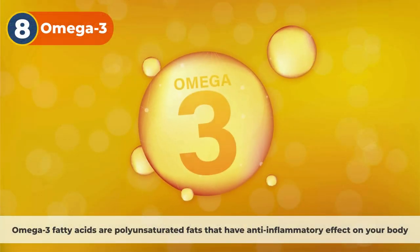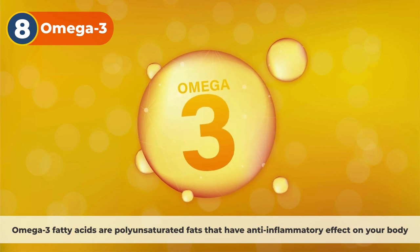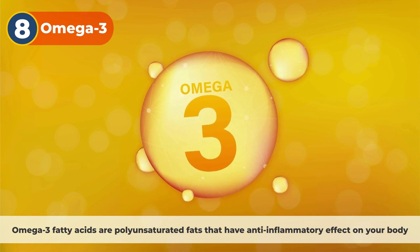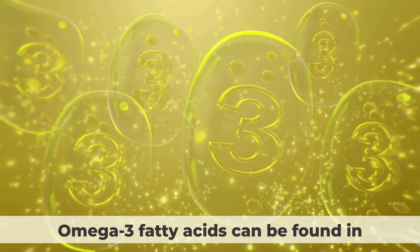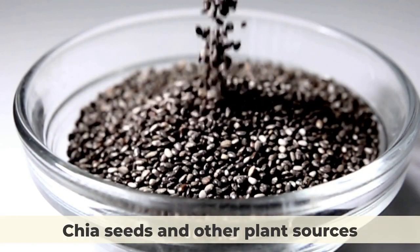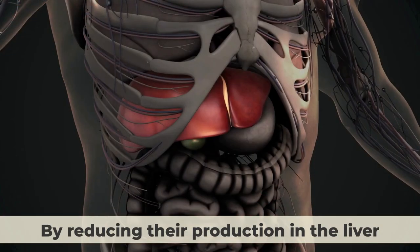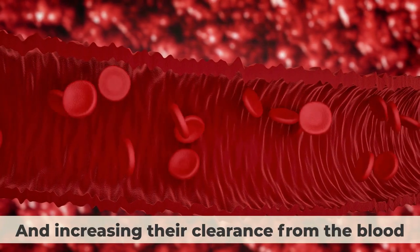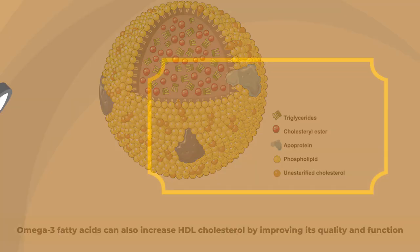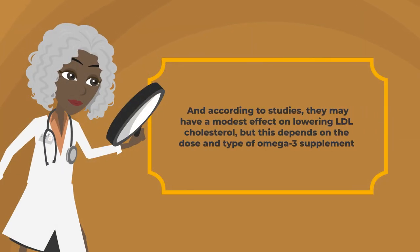Number 8: Omega-3 fatty acids. Omega-3 fatty acids are polyunsaturated fats that have anti-inflammatory effects on your body. They can be found in fish oil, flaxseed oil, walnuts, chia seeds, and other plant sources. They can lower your triglycerides by reducing their production in the liver and increasing their clearance from the blood. Omega-3 fatty acids can also increase HDL cholesterol by improving its quality and function, and studies suggest they may have a modest effect on lowering LDL cholesterol, depending on the dose and type of omega-3 supplement.